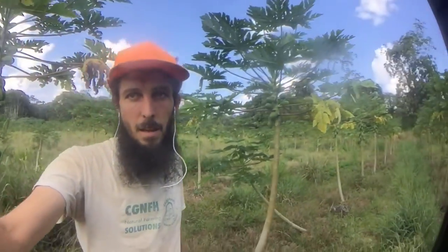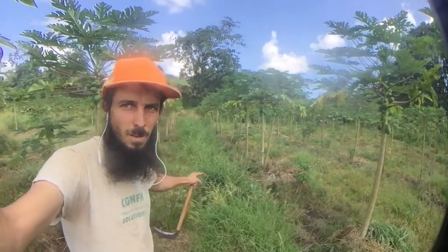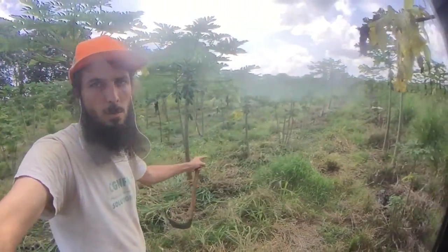I'm out here in the plant field today, and one of the things I'm doing is mulching. This tall grass behind me in this row is pretty tall and is being chopped and dropped and put onto these rows.